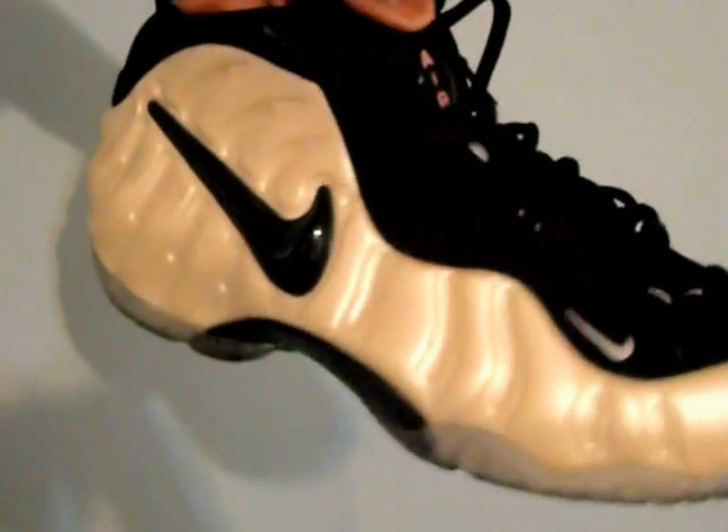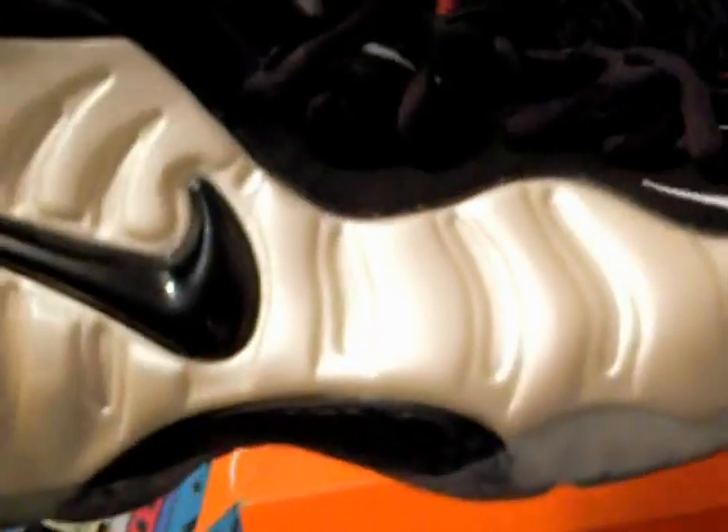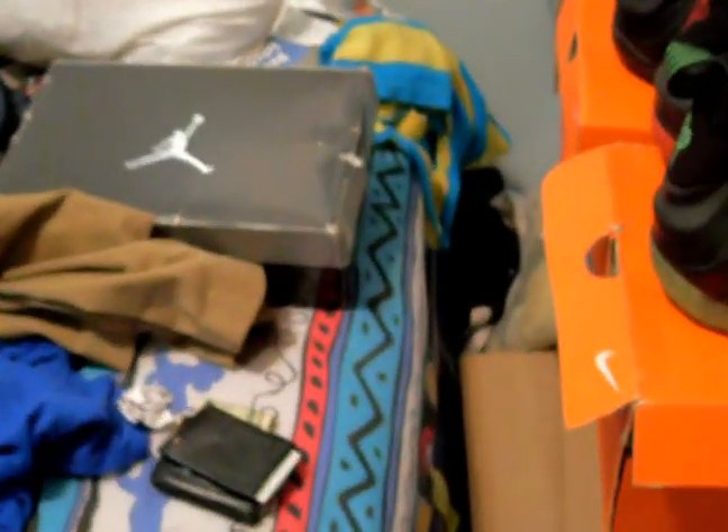I just gotta sell these because I don't mess with Jordans. I have the Pearls in size 11 — selling these on eBay right now, I'll add the link. I wore them two times and I have to get rid of them and get a smaller size. They're still pretty clean. If they were my size I wouldn't be selling them — I had bought them deadstock. I plan to get another pair.